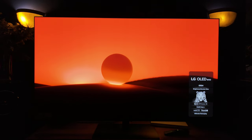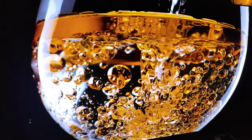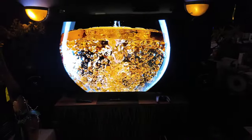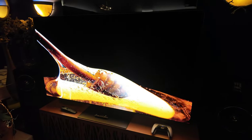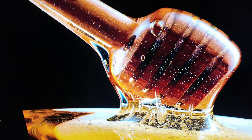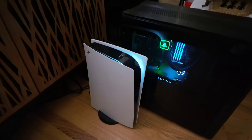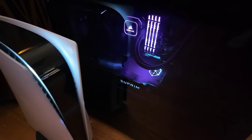All right, guys, let's do it. LG G4. Now, before we get into the gaming, I can tell you right now the G4 is an easy recommendation. In my opinion, it's the best OLED that LG has ever released. That includes the amazing Z series, which has been my favorite TVs for the last number of years. As we look at the PS5 and the NVIDIA 4090 GPU.